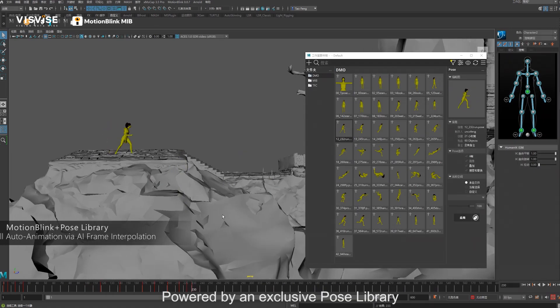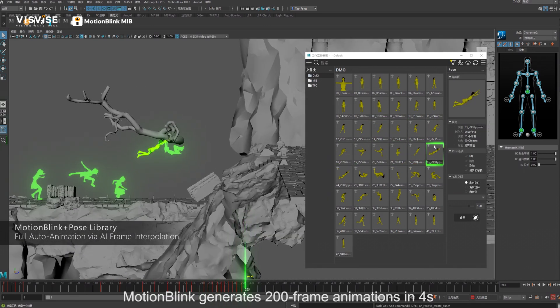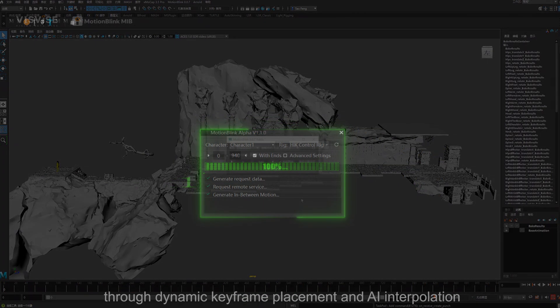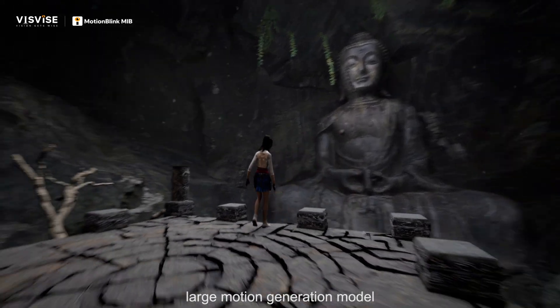Powered by an exclusive pose library and a collection of keyframe presets, Motion Blink generates 200 frame animations in 4 seconds through dynamic keyframe placement and AI interpolation — the industry's first production-ready large motion generation model.